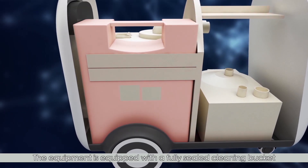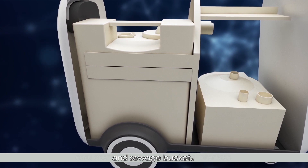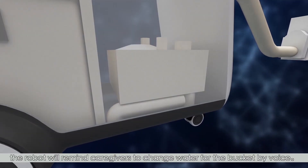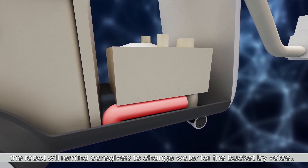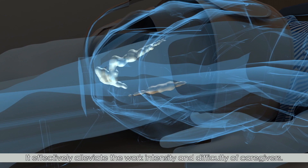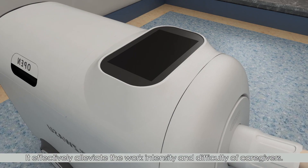The equipment is equipped with a fully sealed cleaning bucket and sewage bucket. When the sewage bucket is almost full, the robot will remind caregivers to change water for the bucket by voice. It effectively alleviates the work intensity and difficulty of caregivers.